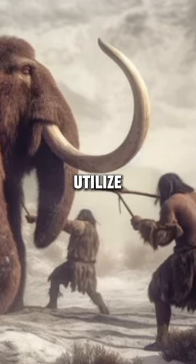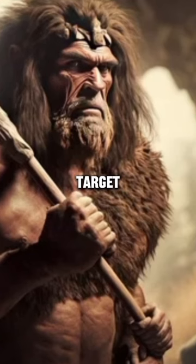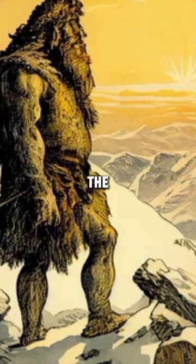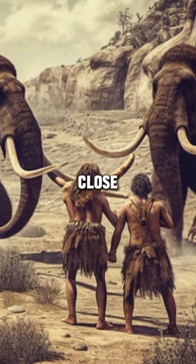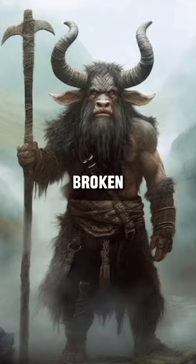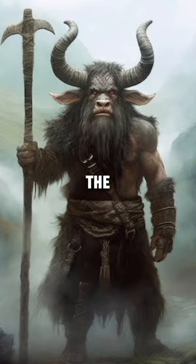Once in position, they would utilize their keen senses to track their target. Cavemen had a heightened sense of smell, so they could detect the scent of their prey from a distance. They would also pay close attention to any signs of movement, like rustling leaves or broken twigs, which could indicate the presence of an animal.